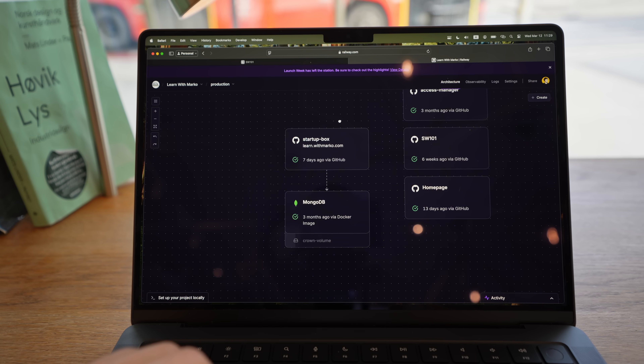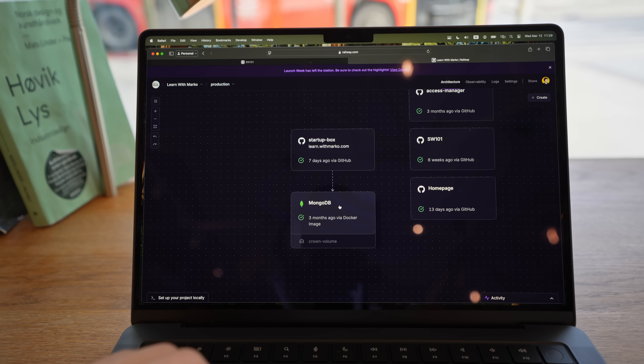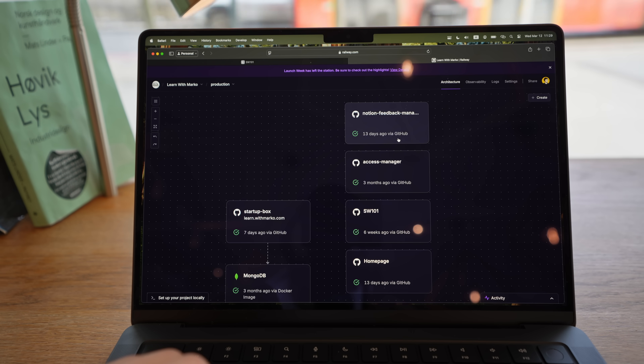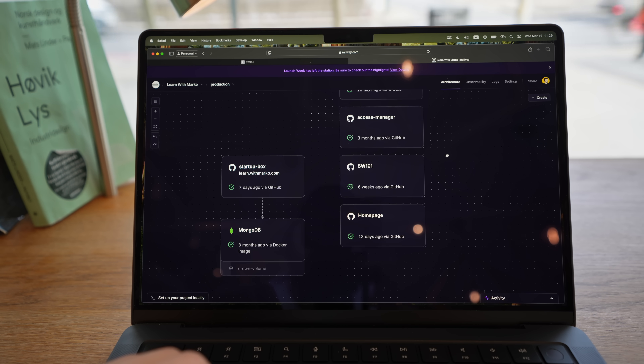When it comes to hosting, I'm using Railway. The reason is I really like the pricing model where they charge you for actually used CPU, memory and disk rather than how much you provisioned. That makes it possible to run a lot of different microservices where each one uses a little bit of resource here and there.